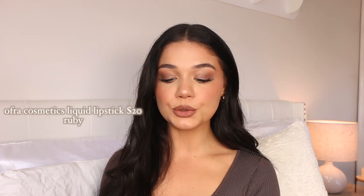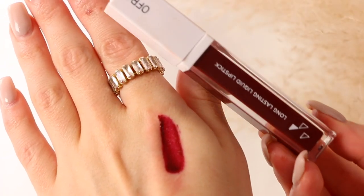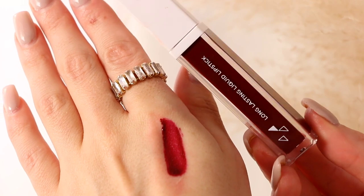I also have one from Ofra that's a little bit more on the bolder side — in the shade Ruby. This one is more of a burgundy-red, ultimate berry color. It is so pigmented. I'm more of a deeper nudes kind of girl, so this is definitely out of my comfort zone, but such a good lip product. They last literally all day and do dry down pretty matte, so you definitely want to make sure you're hydrating your lips.